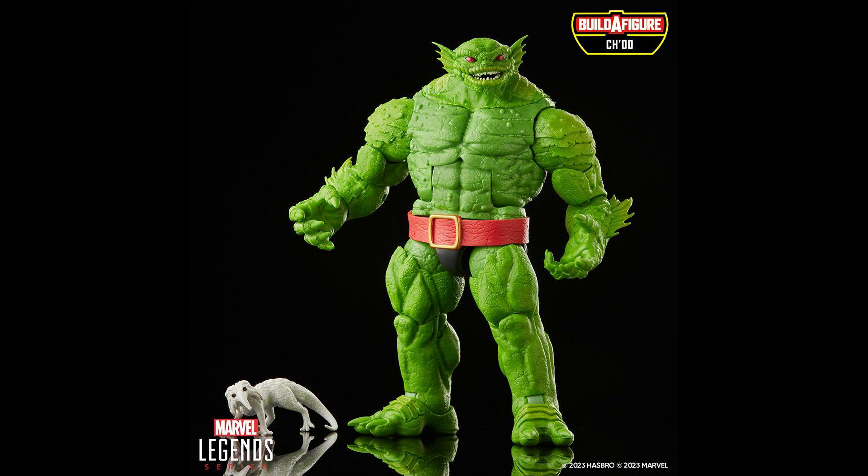Chaad, as predicted, would be the BAF in the new X-Men wave. He'll come alongside Corsair, another Star Jammer in the wave — so two down and two more to go to complete the team.